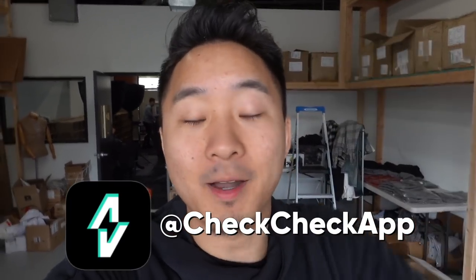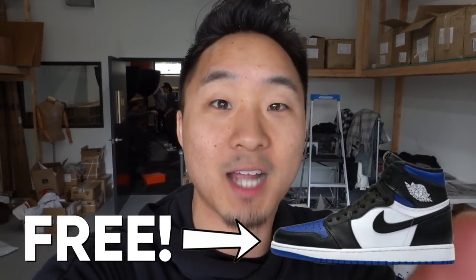What's going on, everybody? Thank you so much for clicking on that video. You're going to find it hilarious, so keep watching. But I want to tell you about our sponsor today, the Check Check app. You can follow them on Instagram right down below. And I'm also going to tell you how you can win a free pair of Air Jordan 1 Royal Toes if you just keep watching.